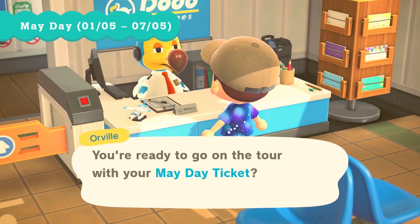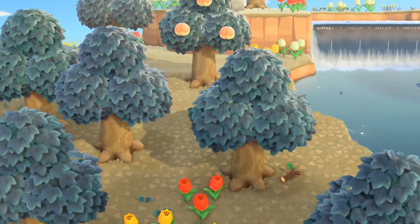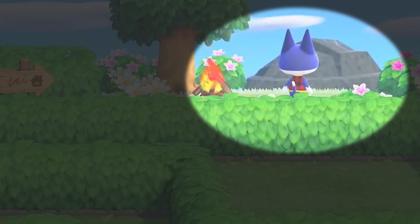Those dates actually overlap with another event: May Day. That will run from May 1st through the 7th, during which time you'll be able to visit special islands that are separate from the Nook Miles mystery tours. One of these has a hedge maze, and you can spot fan favorite Rover among the bushes.